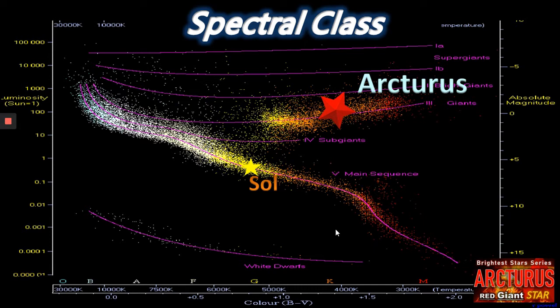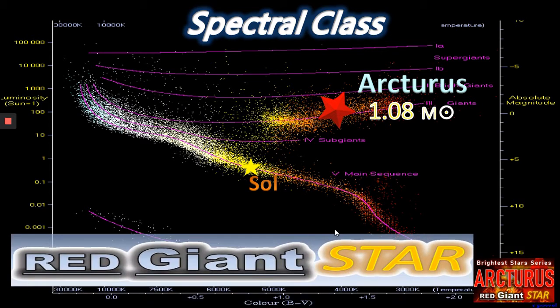Does this make it more massive than the Sun? The answer is not really, because it's only 1.08 solar masses. So in terms of mass it's not that much bigger, but its radius is substantially higher. That's why I haven't labelled it as a red giant star.